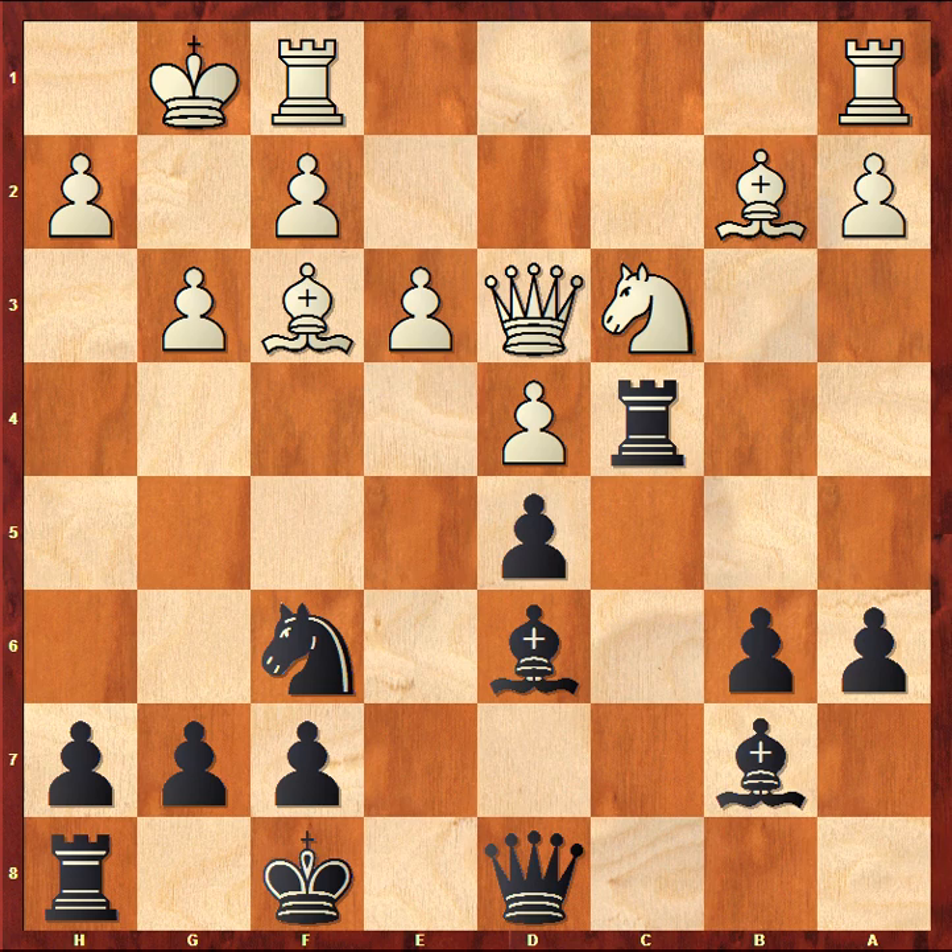We can see a pretty typical position with the pawn structure that may happen in various closed openings like Queen's Indian Declined and so forth. Please think about it for a moment — how would you play here as Black? It is Black to move. If you really think for yourself for a moment and only then listen to the remaining video, it will be real practical training for you and you will acquire new practical skills.